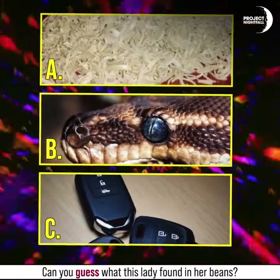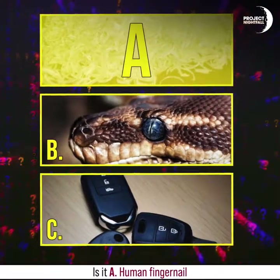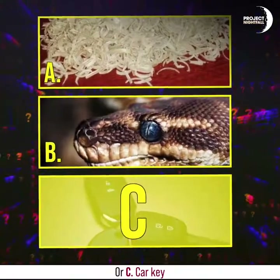And finally, back to our first video — can you guess what this lady found in her beans? Is it A) a human fingernail, B) the head of a snake, or C) a car key?